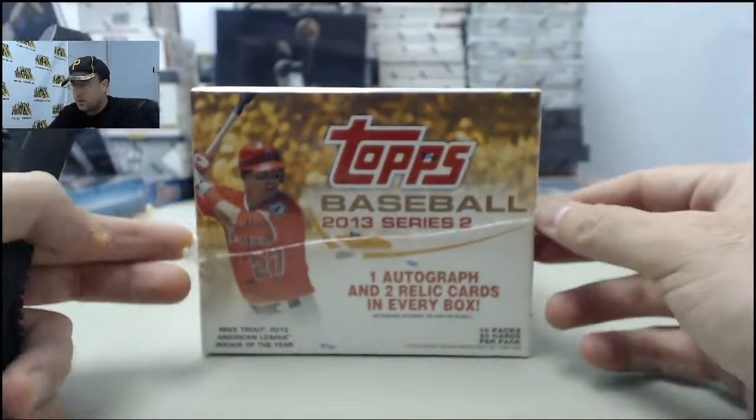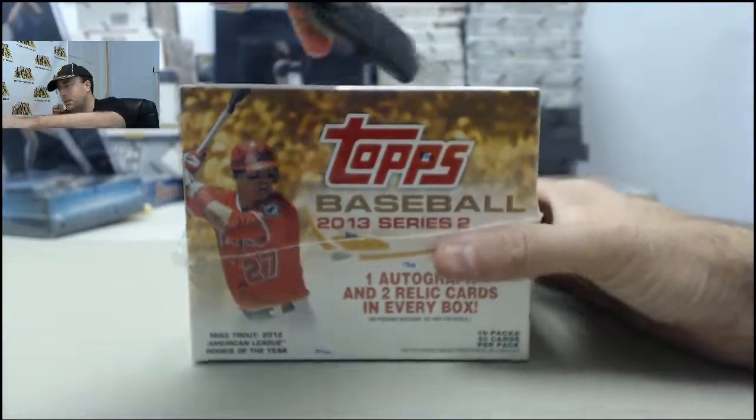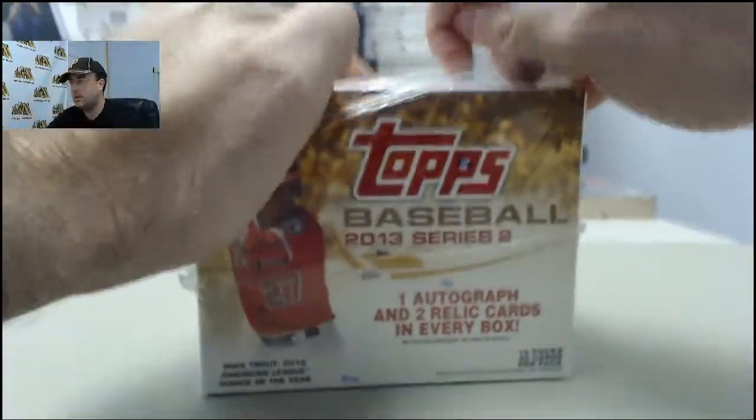Alright, here we go for George. This is going to be 2013 Top Series 2 Jumbo Baseball. If George has good luck, let's get to breaking. If you'd like to be like George, get a bunch broken live here on Breakers TV.